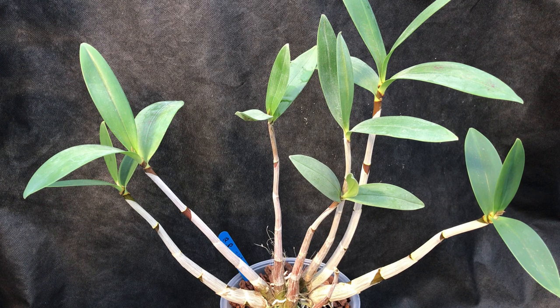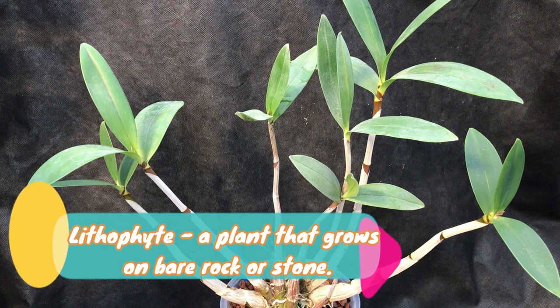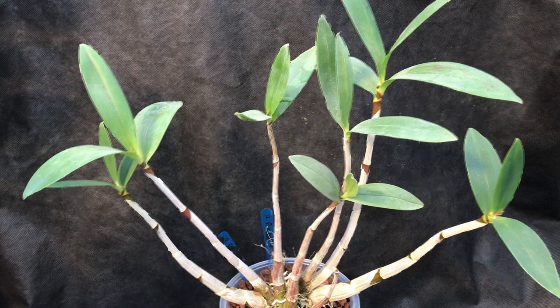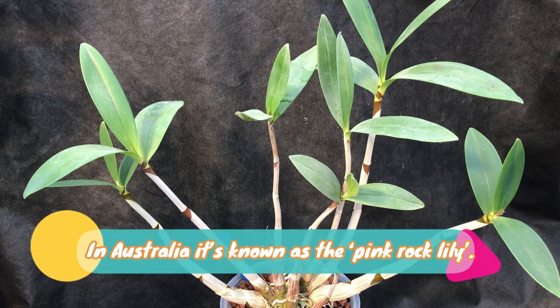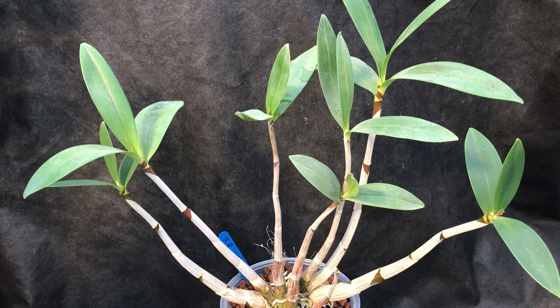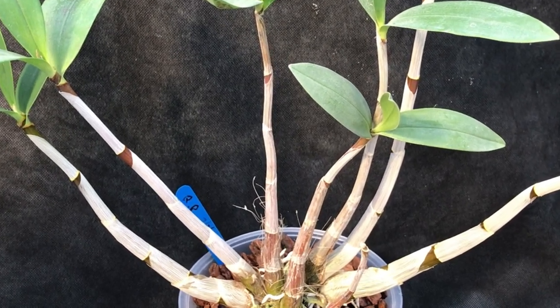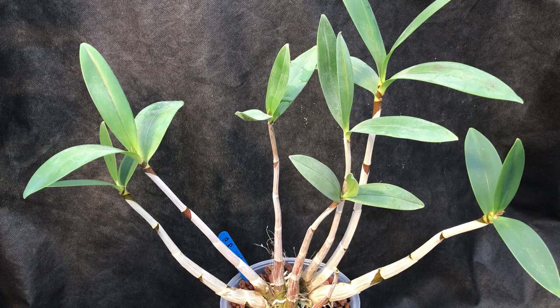It's a lithophytic orchid, so it grows on rocks. That probably tells you something about the kind of media it likes — because it grows on rocks, it doesn't like to be wet or to sit in any moisture-retentive compost. The advice is to put it in bark, or add a little perlite to keep a tiny bit of moisture around. Perlite and vermiculite also retain a little bit of nutrition.